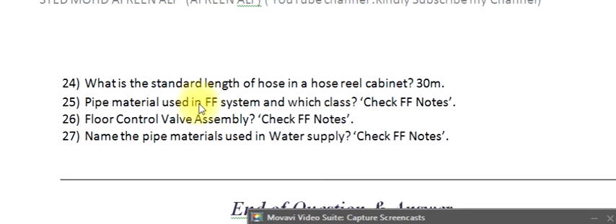Question 25: What pipe material is used in firefighting systems? Please check firefighting notes for the full details.